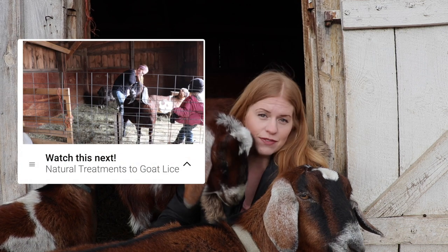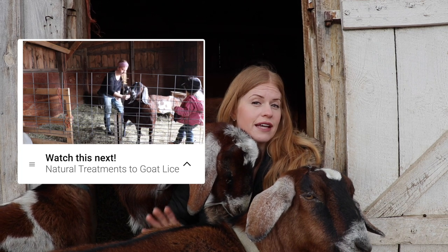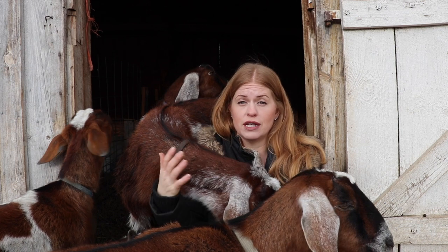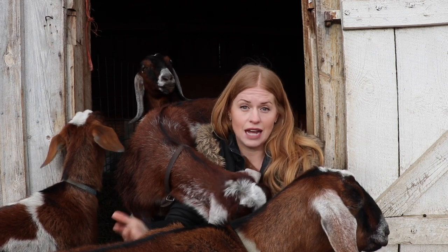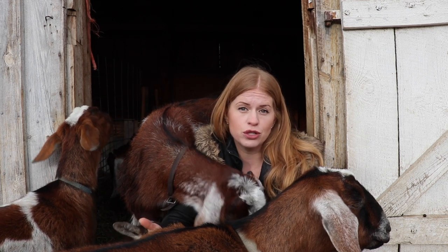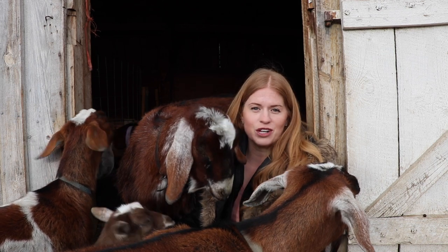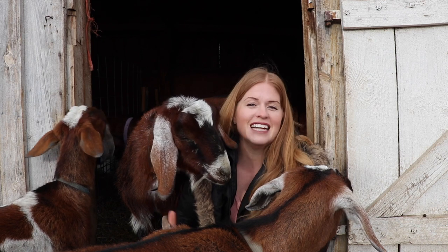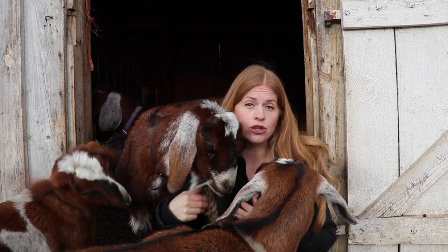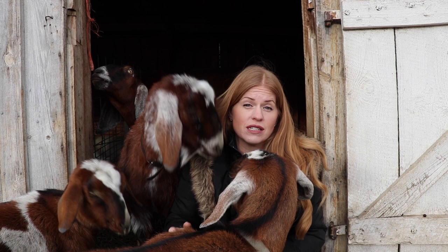In the last video, which you can definitely check out, it covers a natural way to treat lice. I really believe it's important to treat lice as naturally as possible, and to treat anything as naturally as possible until you can't. Sometimes it does come to a point where you have to go one step further, and that's something that is really important to know. We want to do things as naturally as possible, but when things get bad, you do need to go one step further.